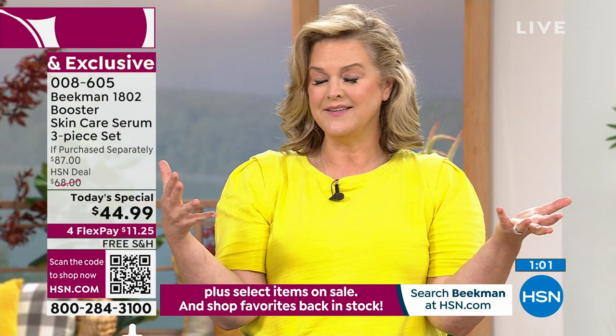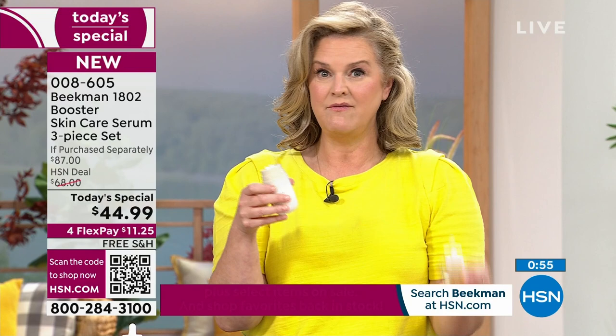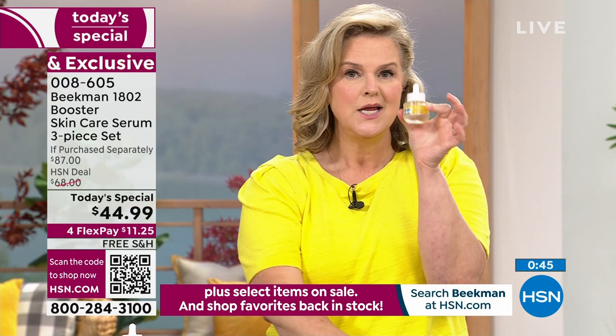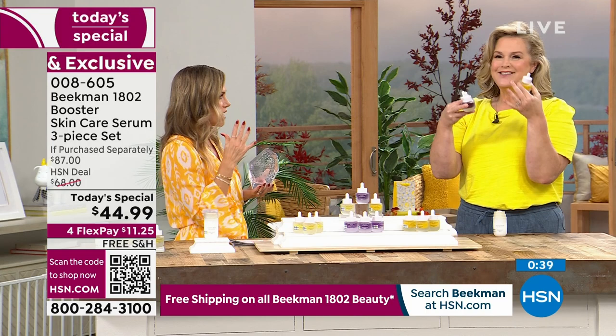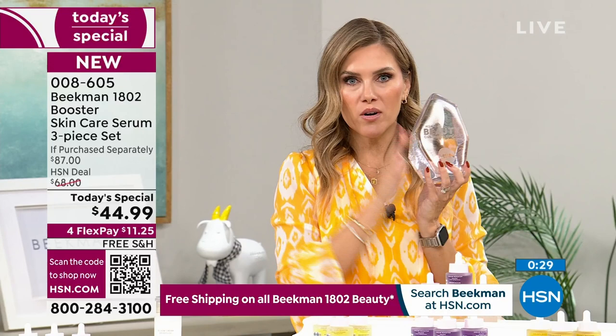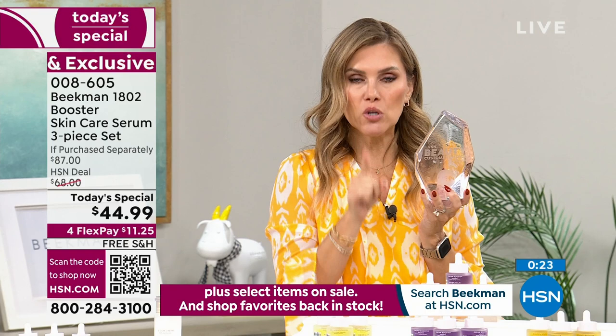This will work with any brand you use in any formulation. There is a right way — you can use one drop of each morning and night because it's tested for sensitive skin with no irritation, no fragrance. It's an HSN Clean Beauty brand. You made Beekman 1802 your favorite beauty customer choice award winner for best clean beauty brand. That's why this is so special.